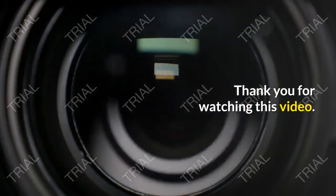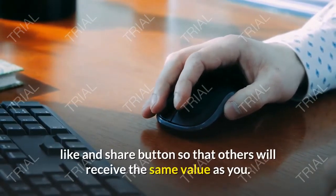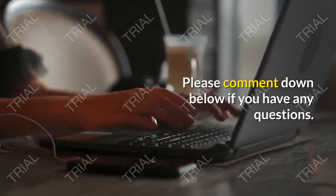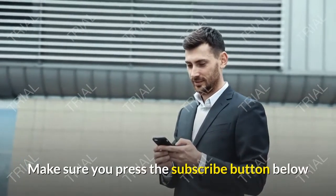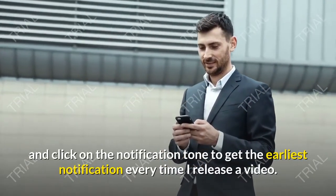Thank you for watching this video. If you found it valuable and meaningful, don't forget to give it a like and share it so that others will receive the same value. Please comment down below if you have any questions, and don't forget to subscribe to the channel. Make sure you press the subscribe button and click on the notification bell to get the earliest notification every time a new video is released.